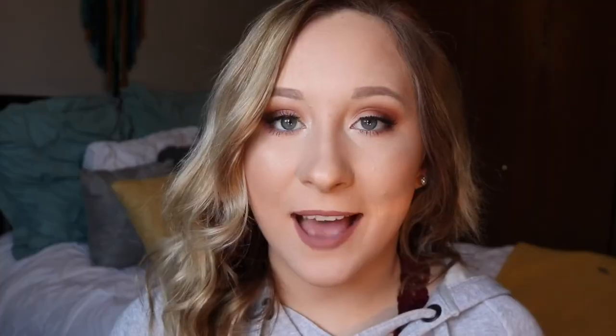Next primer is the Smashbox Photo Finish Primer Water. I like this primer because it's a spray and I love sprays and it's so lightweight. You can't even feel it on your face — it just gives you so much moisture and makes your makeup go on a lot smoother.